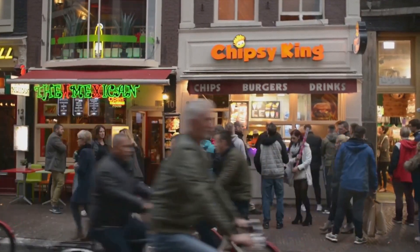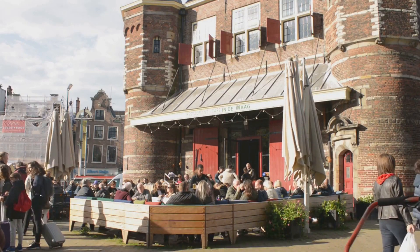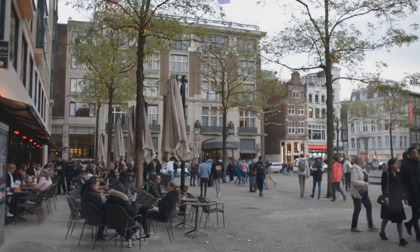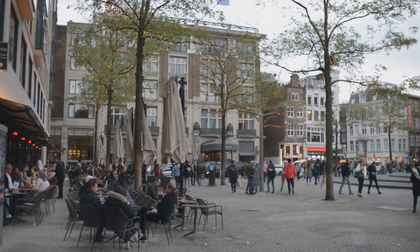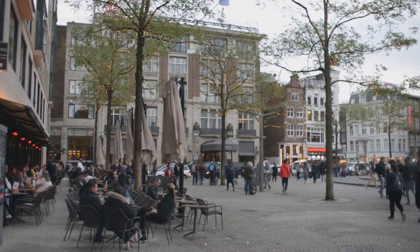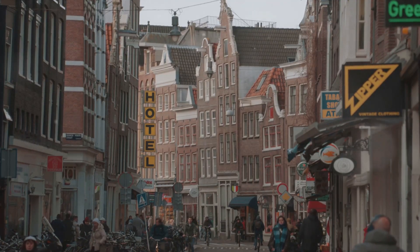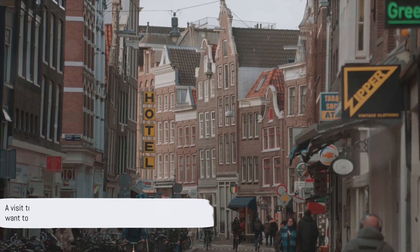Whether you're a foodie seeking gourmet ingredients, or simply in search of a delicious meal, you're in for a treat. The Nashmarkt is not just about food — it's a vibrant social hub where locals and visitors mingle, where you can sip a cup of Viennese coffee while watching the world go by. It's a place where every sense is engaged, every turn a new discovery. A visit to Nashmarkt is a feast for the senses that you won't want to miss.